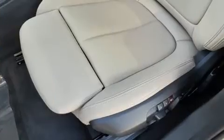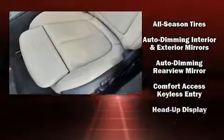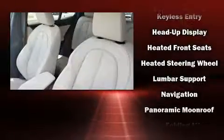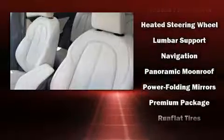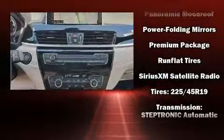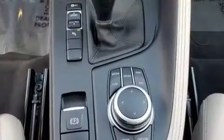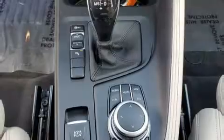The unique heads-up display projects vehicle information onto the windshield, including speed, gear selection, and engine speed. Drivers benefit by not having to take their eyes off the road. Electronic stability control stands out as a technologically savvy innovation, keeping you better connected to the road.